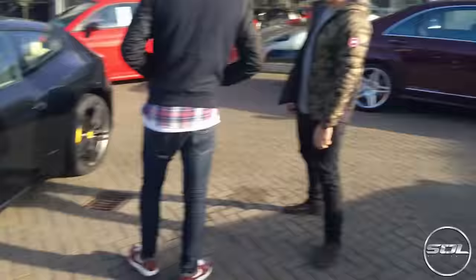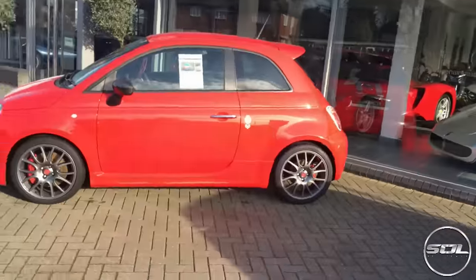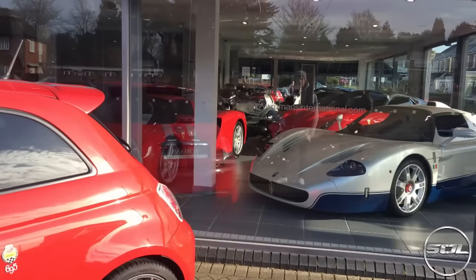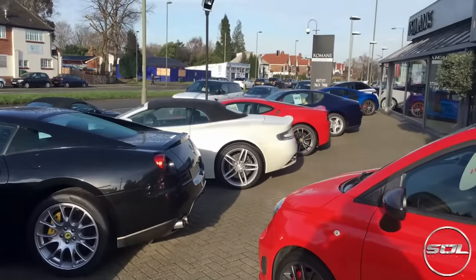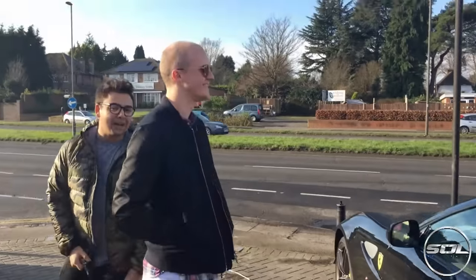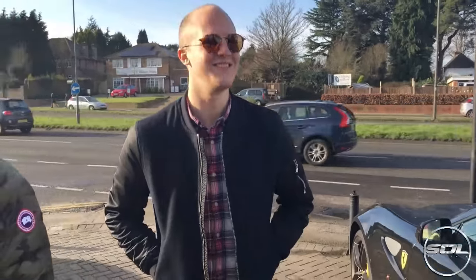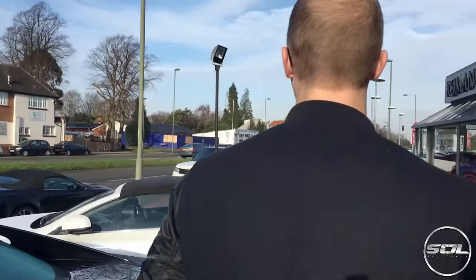We've got an FF, a Vanquish. MC12 and an Enzo in there. We are going to go in there, but let's start on the 4C out here. I don't know where to start - they've got a Scuderia here, they've got like six. All brand new. There is a Scuderia here. I've literally seen so many cars that I already want. This place is unbelievable.